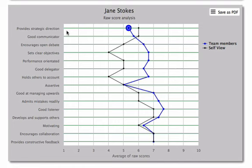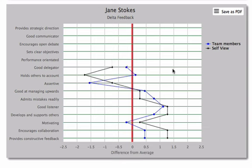Looking at the first attribute, 'provides strategic direction', there's little difference between the two — less than one on a scale of 10. However, if we now look at the Delta scores, we see that a real difference of about two has emerged. The Delta Feedback process has adjusted the data to provide much more meaningful patterns, creating a focus for leader development.